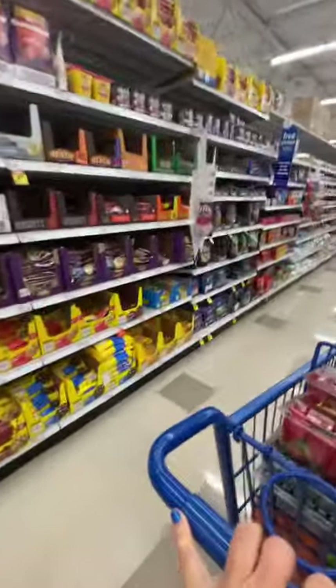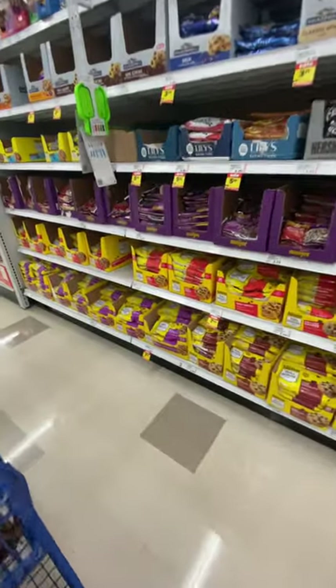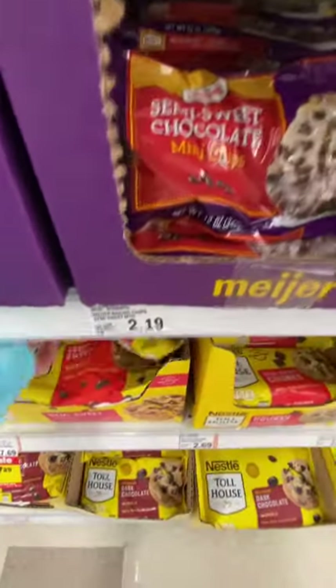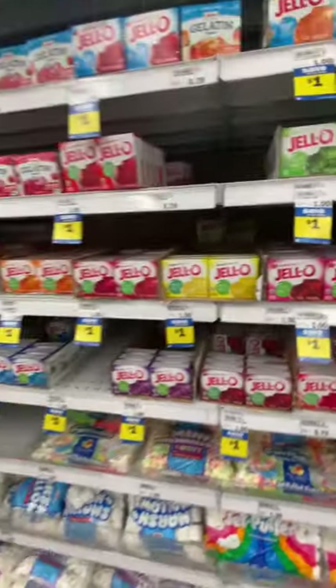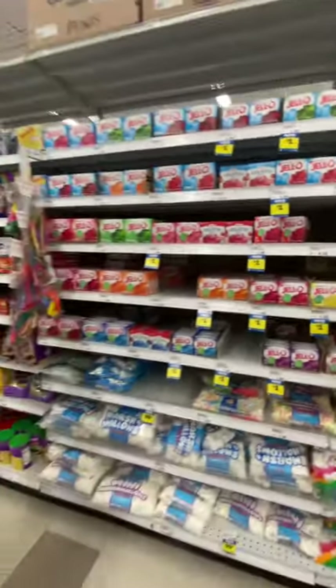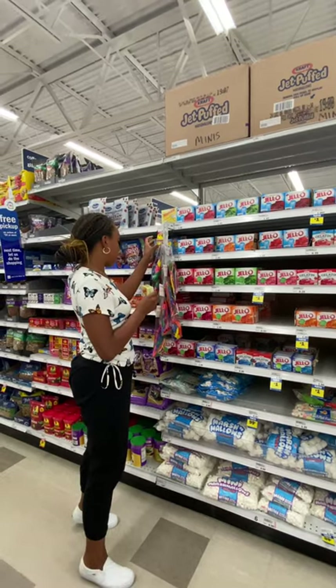So we want to do a little baking. Let me get some baking chips — the biggest bag they got. We're going to make a jello cake, so let's do two strawberry jellos.